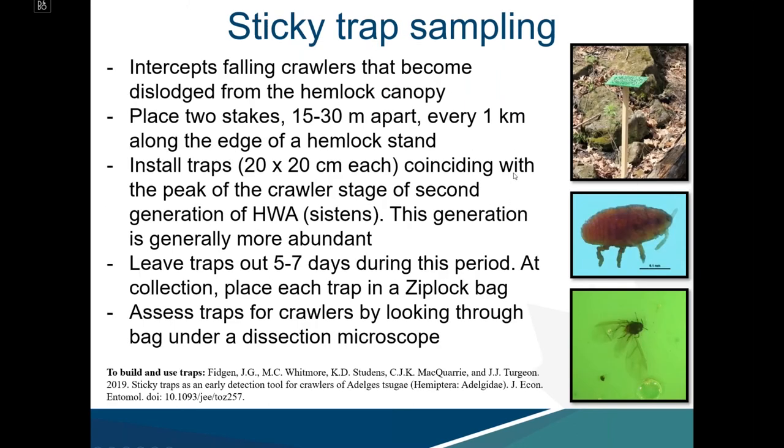Another novel technique is sticky trap sampling, which intercepts falling crawlers dislodged from the hemlock canopy. Two stakes are placed about 15 to 30 meters apart, every one kilometer along the edge of a hemlock stand. Traps are installed during the peak of the crawler stage of the second generation, which is more abundant. Those traps are left out for only five to seven days, then collected, placed into Ziploc bags, and analyzed under a microscope.